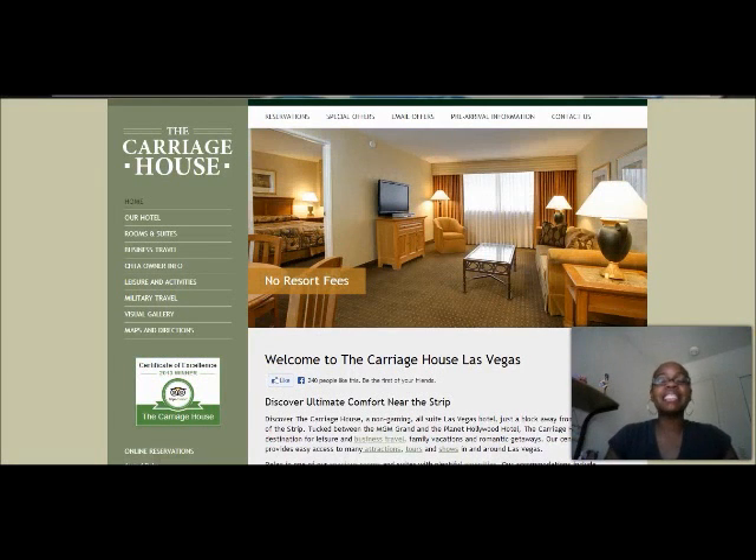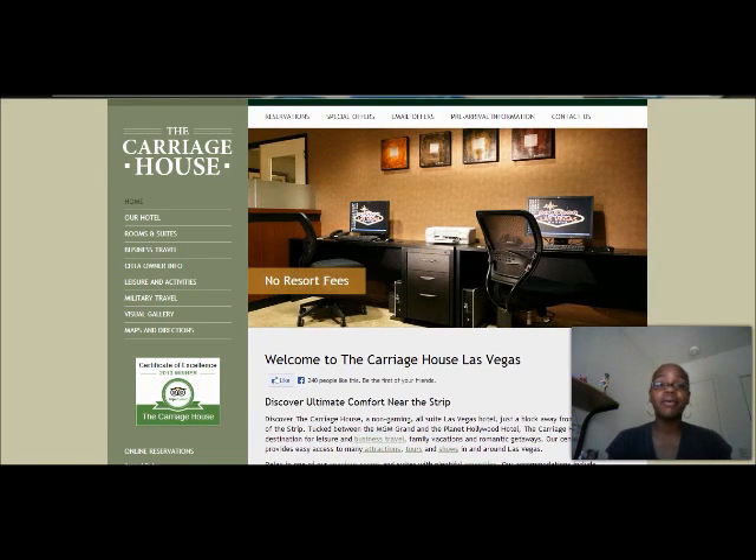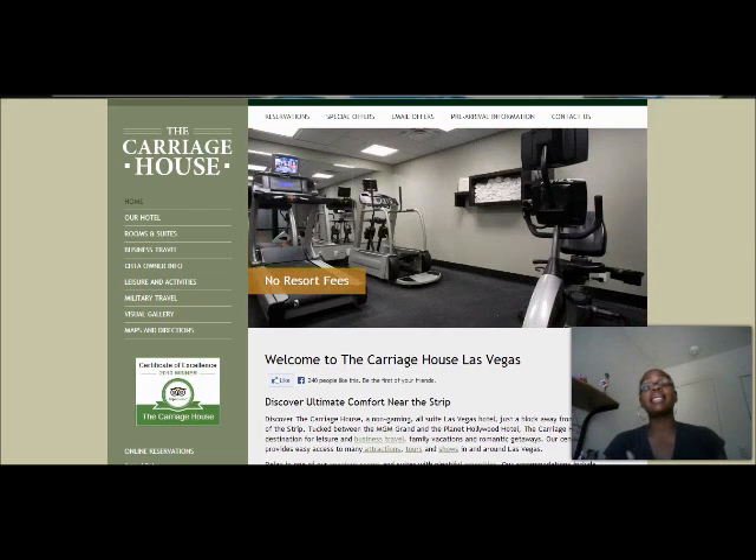Hey, what's going on? My name is Tanisha Toole and first and foremost, I have to say thank you so much for stopping by and checking me out here on this video.